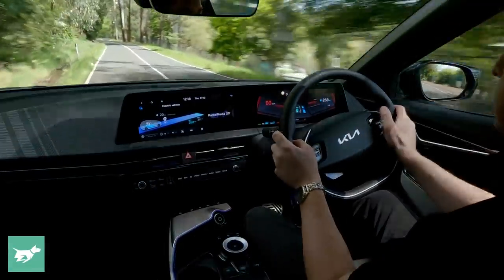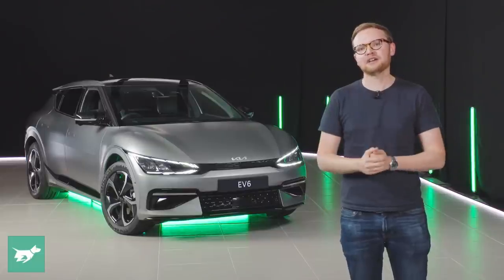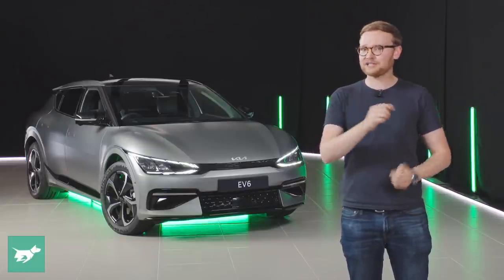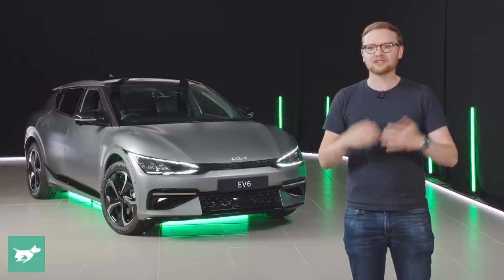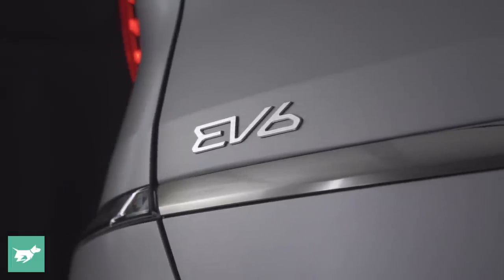It's expected to be in dealerships in February. We don't know pricing yet — it's about to be signed off, and we expect that to be announced in January 2022 — but there's plenty that we do know today about the Australian spec of the Kia EV6, and I'm going to bring you into the fold in today's video.